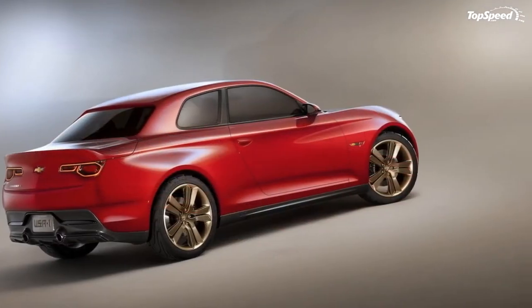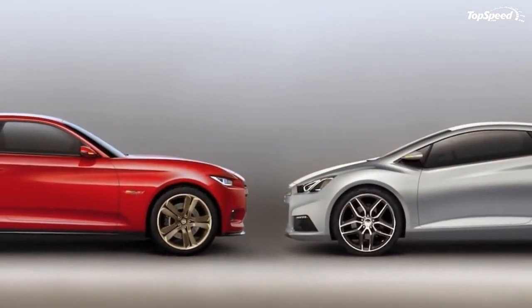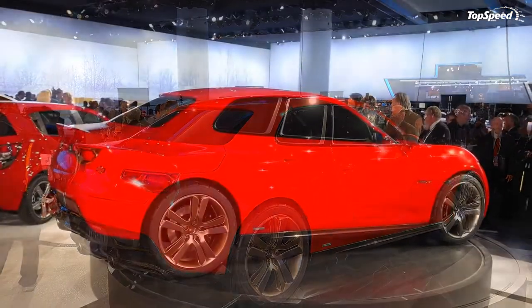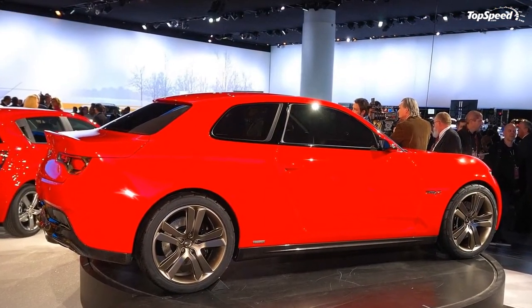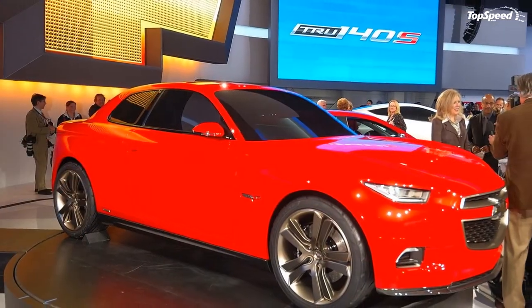Despite its rather stiff posture, the Code 130R still looks pretty cool, especially with its performance-inspired styling that's fully complemented by an aggressive front fascia, Chevrolet fender flares, an all-new red metallic paint finish, and a new set of 20-inch matte anodized gold wheels.